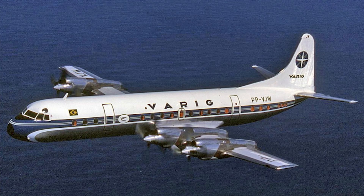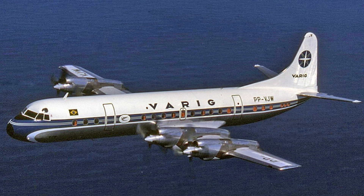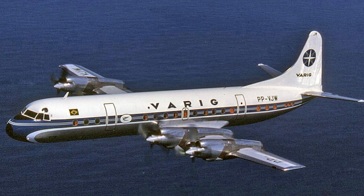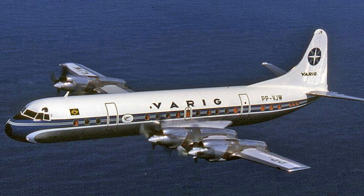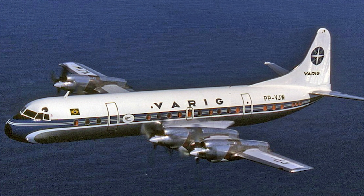The Lockheed L-188 Electra — a name that once symbolized both innovation and tragedy in the world of aviation. A sleek and powerful aircraft, the Electra was Lockheed's ambitious entry into the world of turboprop airliners. But what began as a promising revolution in air travel soon faced a series of setbacks that threatened its legacy forever.